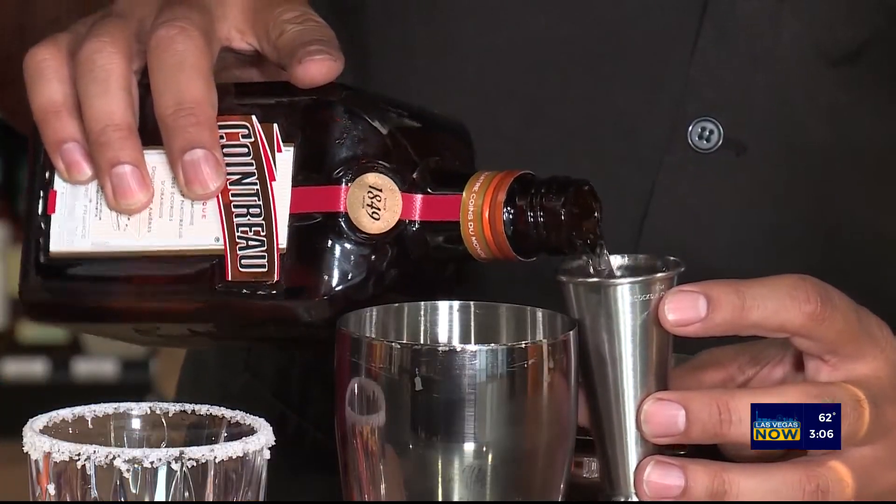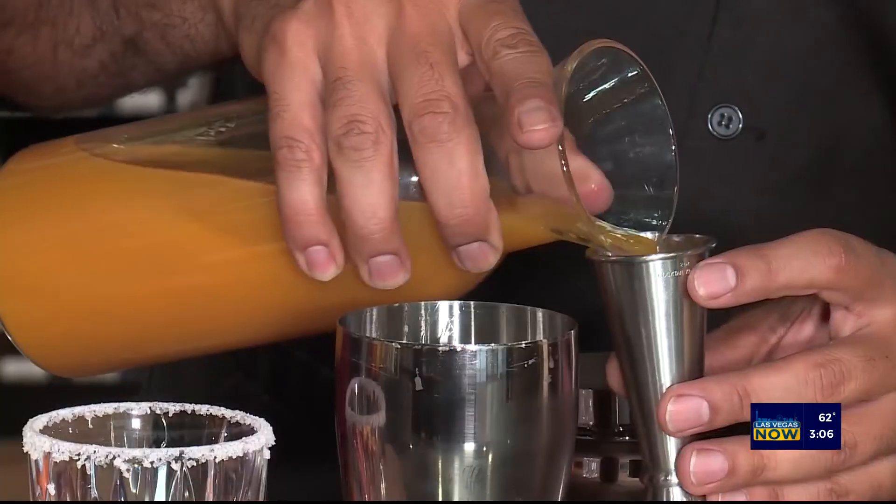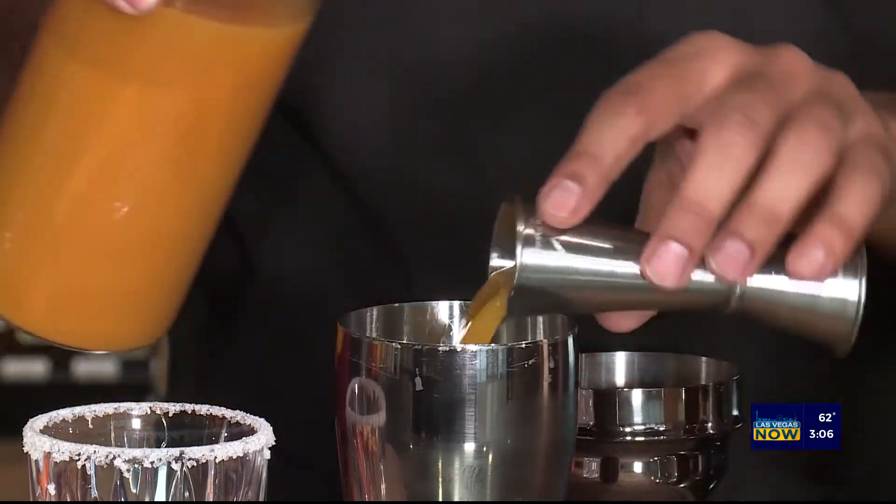Next we have one ounce of Cointreau, two ounces of Blood Orange just for the flavor, and then finally we top it off with just two ounces of lime juice.